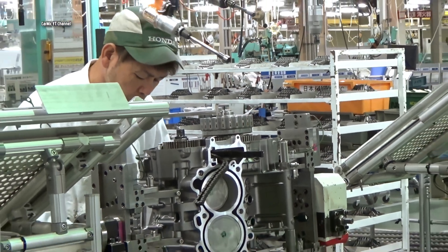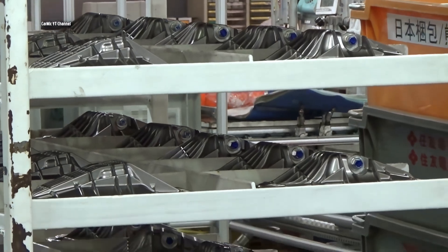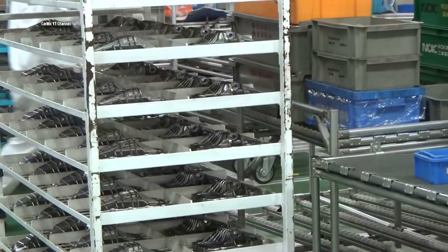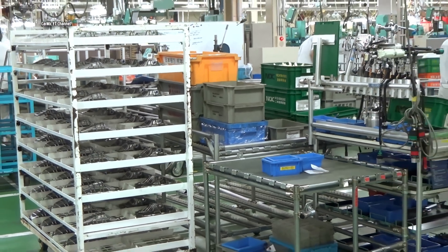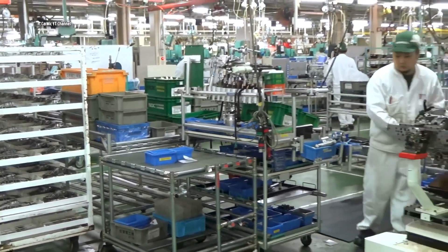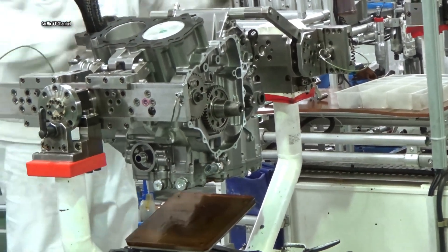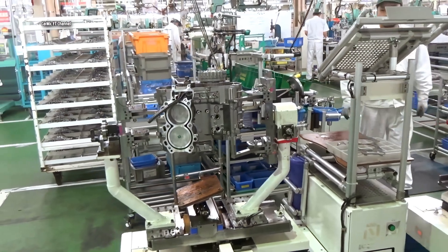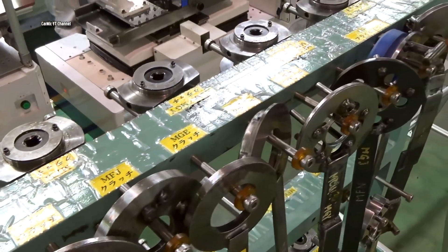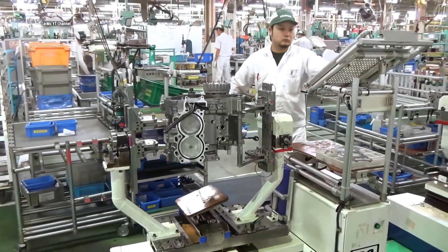The Honda Africa Twin is built in Japan and shipped all over the world; however, individual parts are sent to this factory from different places. The first Africa Twin debuted in May 1988, born at the height of the popularity of the Paris-Dakar rally. Honda revived the Africa Twin model in 2016 with the CRF-1000L in one of the most anticipated adventure bike launches in history.